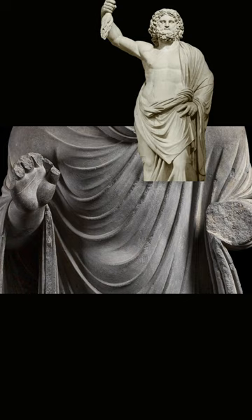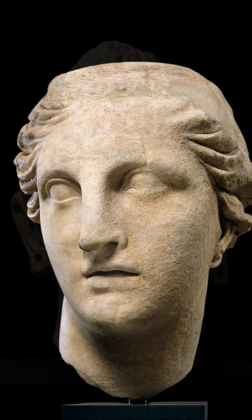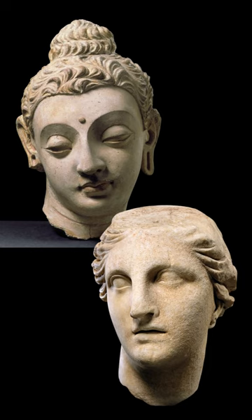Another sculpture, Head of the Buddha, might be compared with Marble Head of Athena, carved in ancient Greece around 200 BC. Both sculptures present highly stylized symmetrical facial features and intricately woven hair.